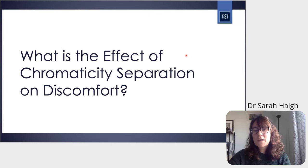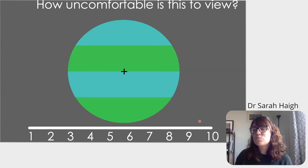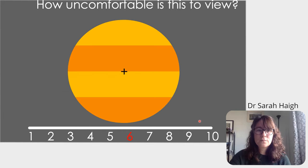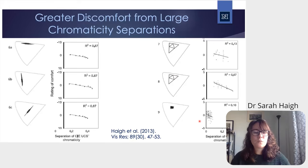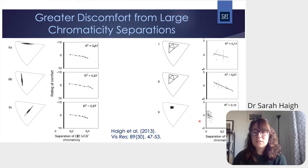This led us to the question of whether chromaticity separation could be a good measure for understanding the contribution of color to visual discomfort. We started with a simple behavioral paradigm: pairs of colors were placed in a grating pattern, and participants rated how uncomfortable they were to view. We conducted this over several experiments with different color combinations — sometimes keeping colors isoluminant and sometimes letting luminance vary. Regardless of the color pairs used, discomfort increased with greater chromaticity separation.